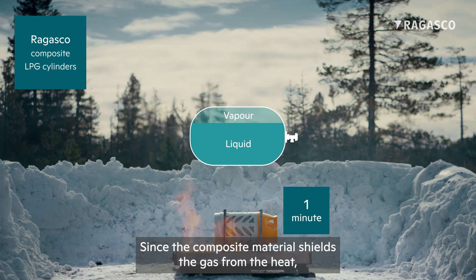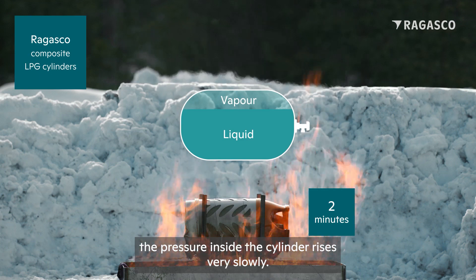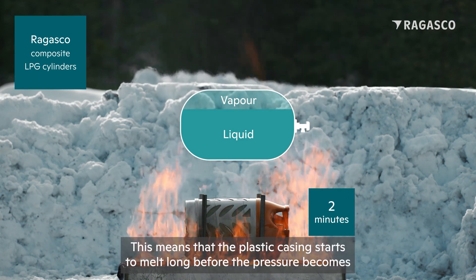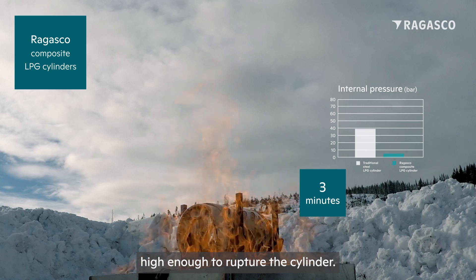Since the composite material shields the gas from the heat, the pressure inside the cylinder rises very slowly. This means that the plastic casing starts to melt long before the pressure becomes high enough to rupture the cylinder.